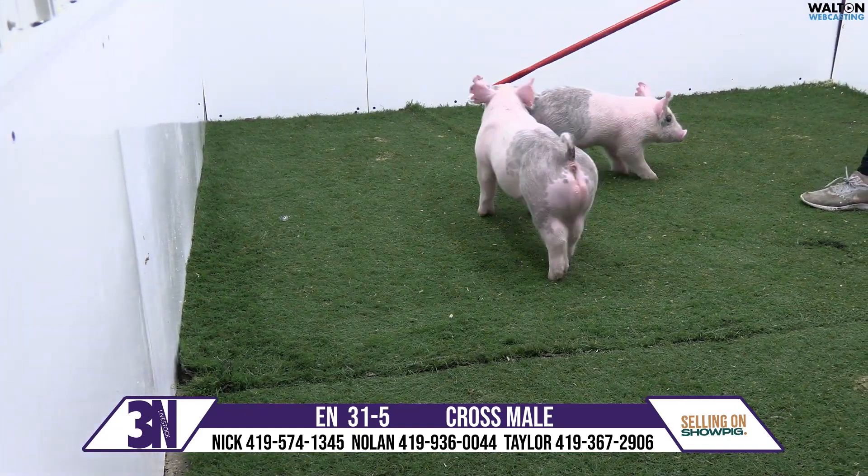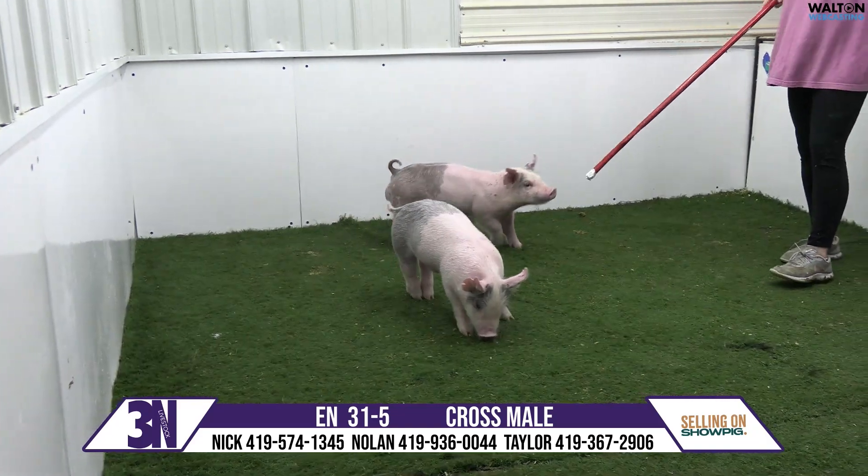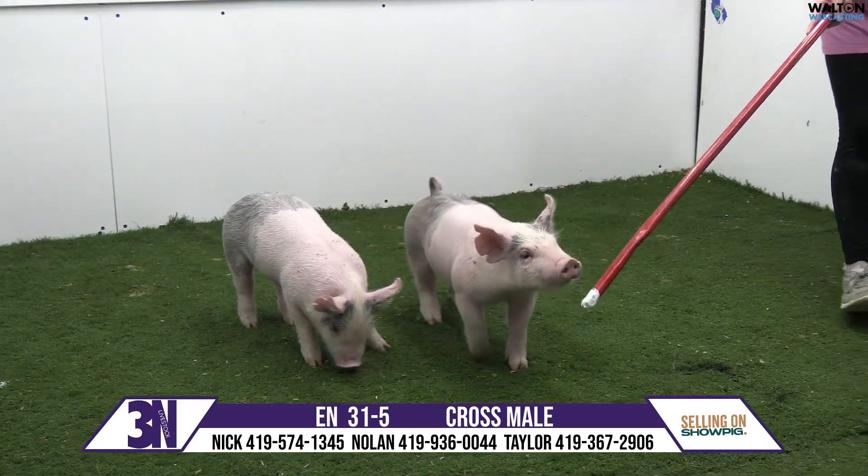Next we have a 31-5 blue-butt boar pig here, Never Came Jaws. There's some serious wow factor on this one.